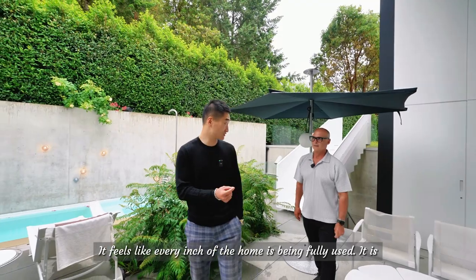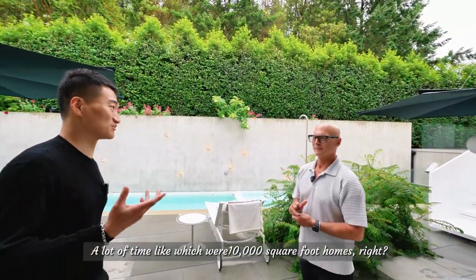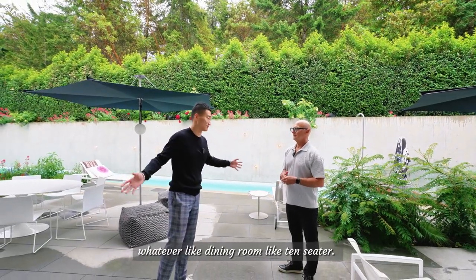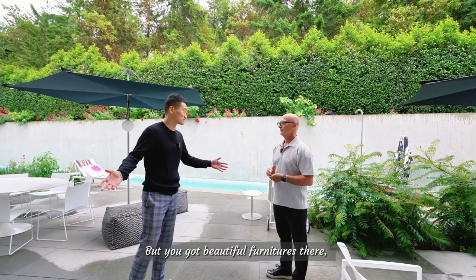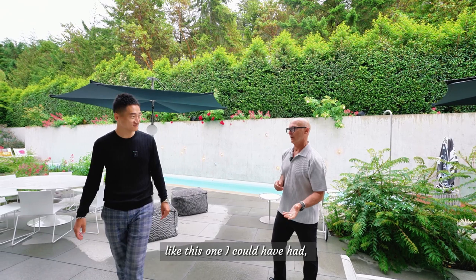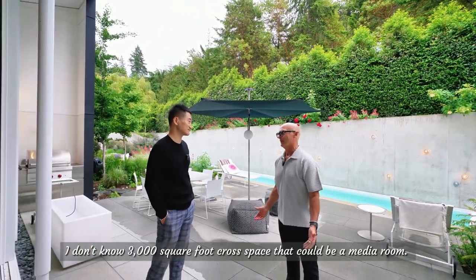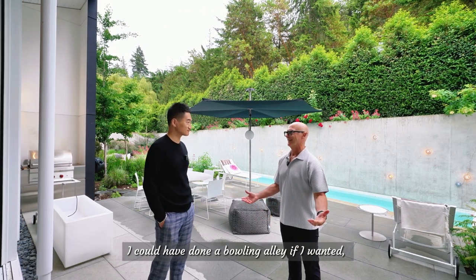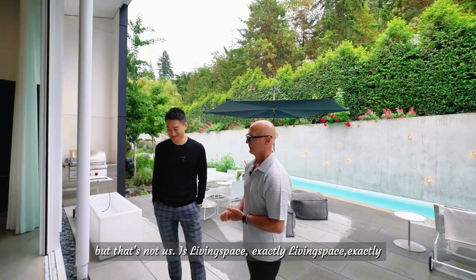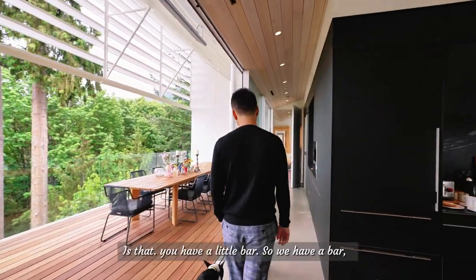A lot of times we tour ten-thousand-square-foot homes and there are spaces — a living room, guest room, dining room — with beautiful furniture just sitting there for show. This home, I could have had a three-thousand-square-foot crawl space, a media room, a bowling alley if I wanted, but that's just not us. Living space exactly — everything gets used.